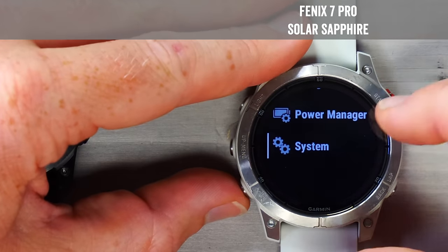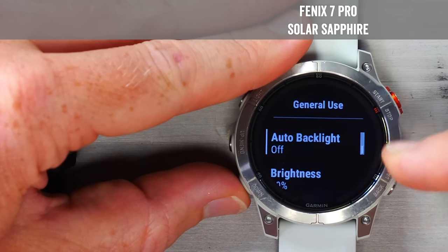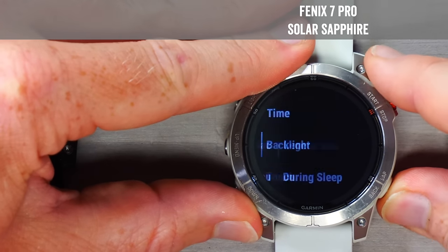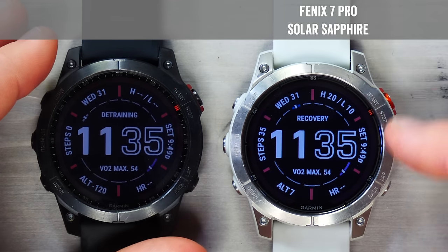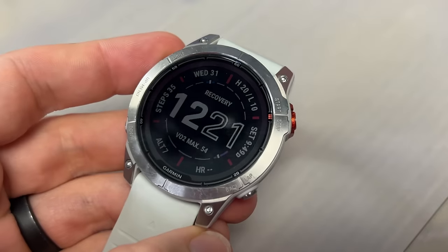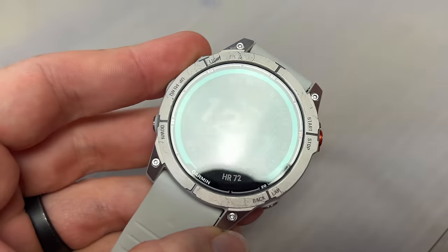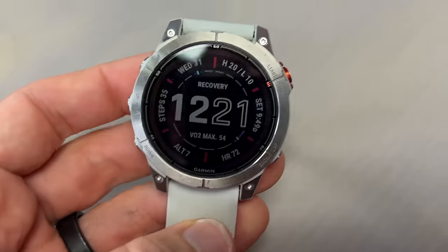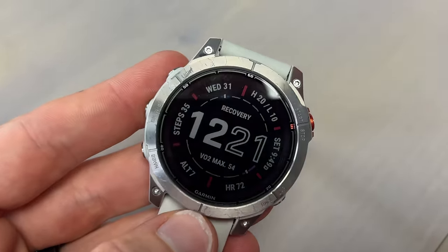There's one thing to be aware of: the Fenix 7 Pro has a new setting called auto backlight, which is on by default. I found that when it's on, the display looks frankly horrible — the backlight is never bright enough. Turning it off makes it much, much better, with no major impact on battery life. What Garmin is doing is leveraging the solar ring to measure ambient light. In theory it sounds cool, and it works outdoors, but inside in dimmer conditions it doesn't work well, causing the backlight wonkiness. The good news: you can turn it off.